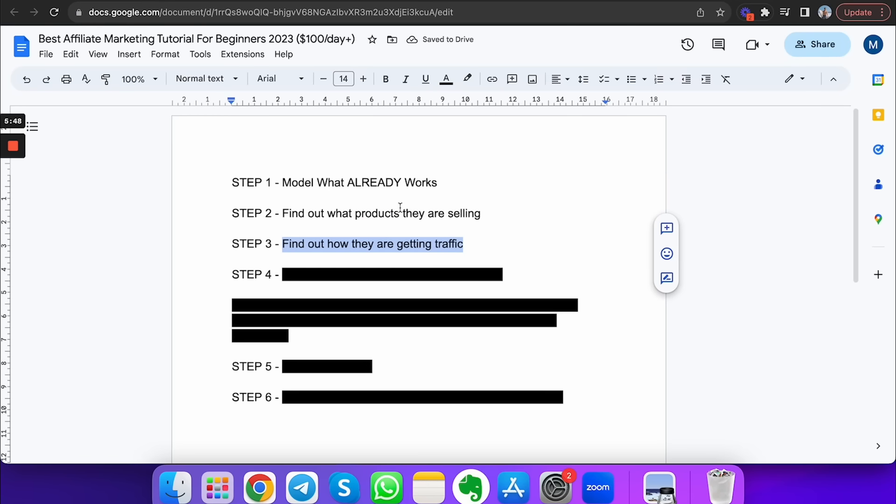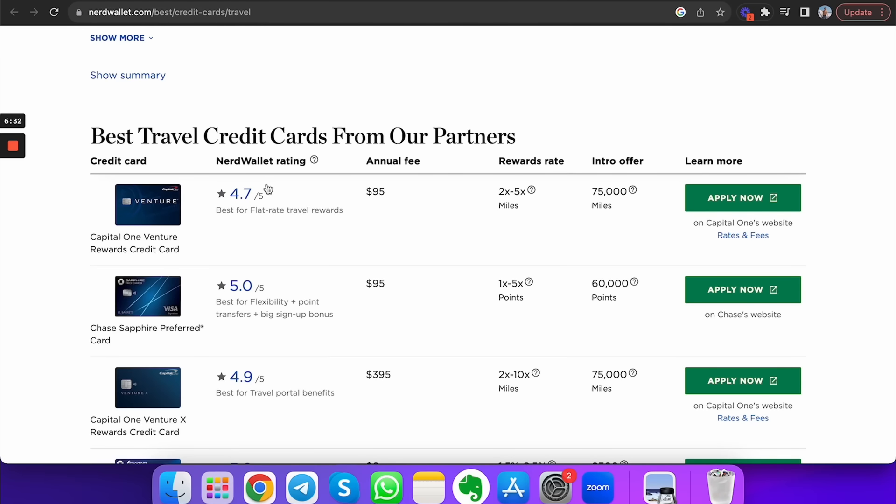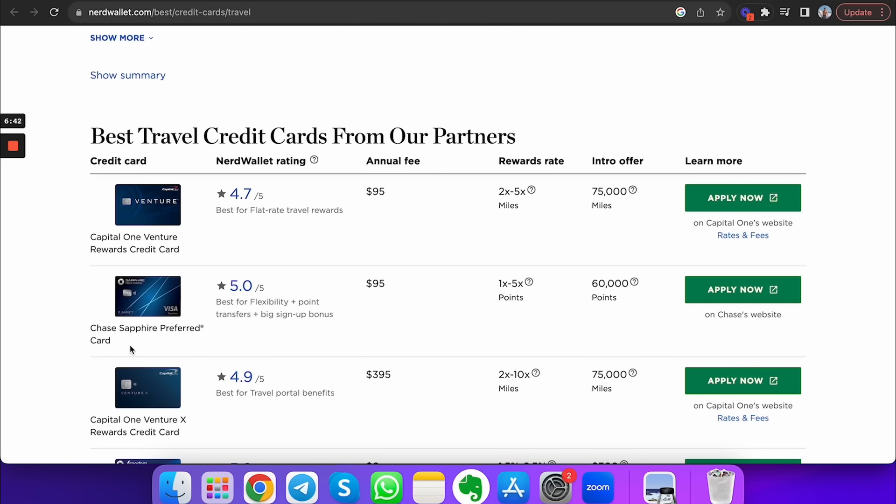The next step is finding out how they're getting traffic. If you're a complete beginner, you might wonder what traffic is — it's eyeballs on the internet. Traffic is attention. The more attention you get, the more money you make. How does NerdWallet get traffic? By typing in 'best credit cards,' you can see what people are searching for on search engines — YouTube, Google, Pinterest. NerdWallet creates articles that rank for keywords like 'best travel rewards credit cards,' 'travel credit card review,' or 'Capital One Venture vs. Chase Sapphire Preferred.' Those are the keywords people are searching for, so NerdWallet creates content to rank for them and get the eyeballs.